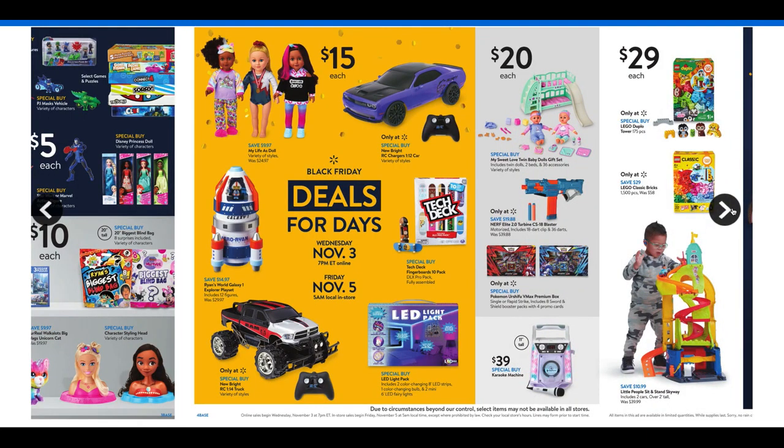Then we have $15 items — my life dolls, which are super cute, an RC charger car for $15, Hydeck skateboards and bikes in a pro pack of what looks like 10 for $15 — that's a good deal. And if your kid wants to do lighting in their room, check out the LED light pack for $15 with two color-changing strips. A lot of good toys for a budget.